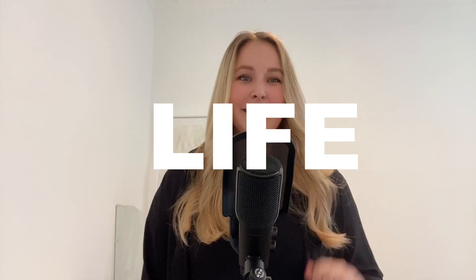Hi guys and welcome back to my channel. Today I will show you three beauty photography tools I can't live without. I will show you what they are, how you can use them and where you can buy them if you want to try them out. And now let's start the video.